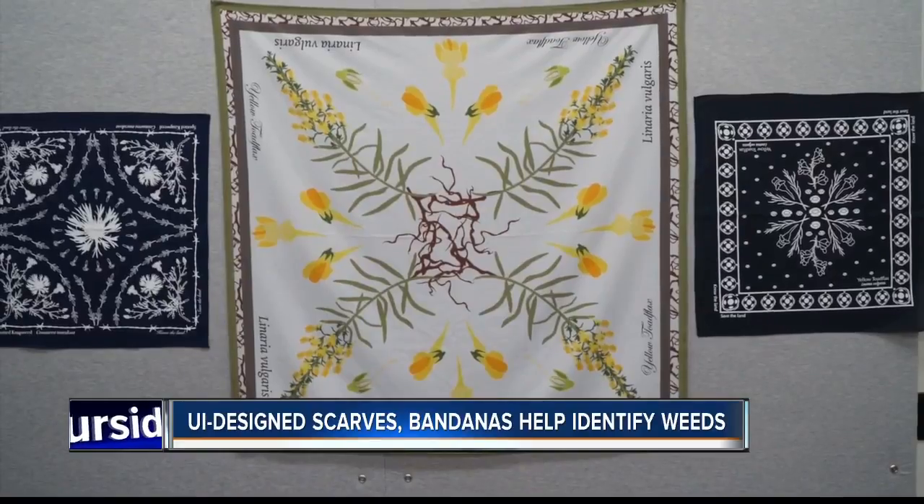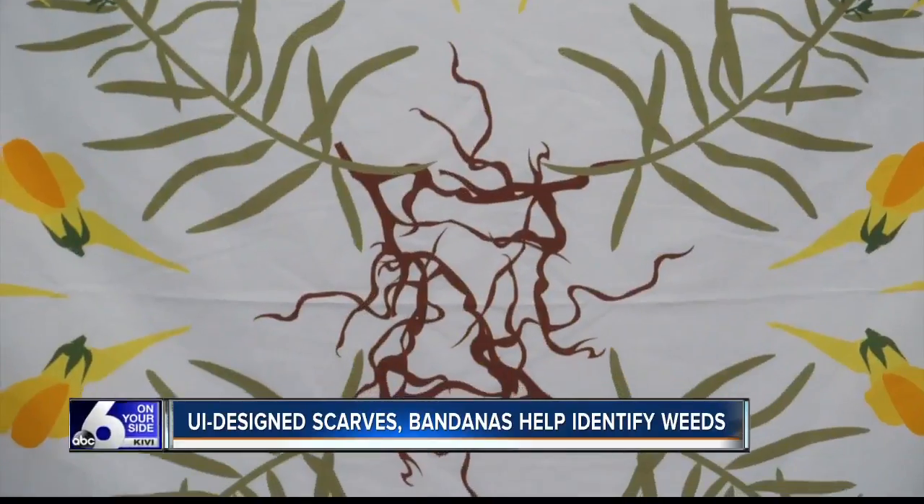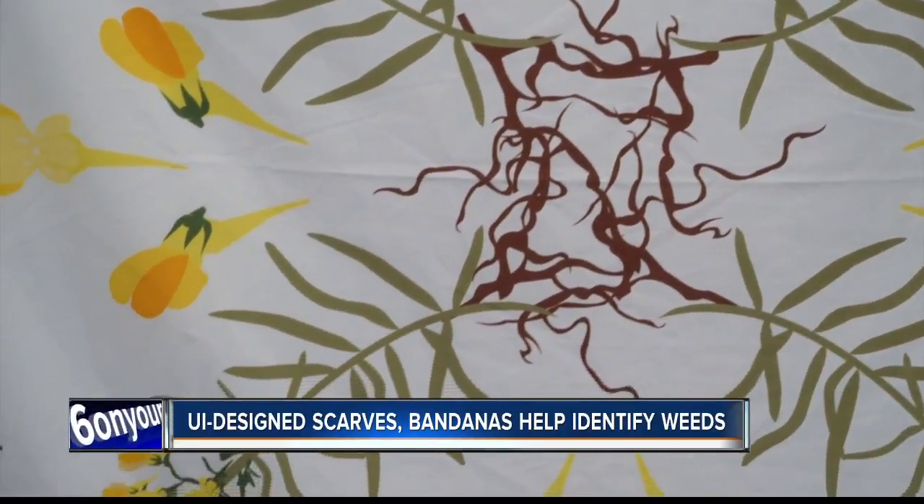Education and apparel design have joined forces at the University of Idaho to give the public new ways to identify invasive and noxious plants and look good doing it. U of I educators have created a set of bandanas and scarves with patterns reflecting invasive weeds in Valley County.